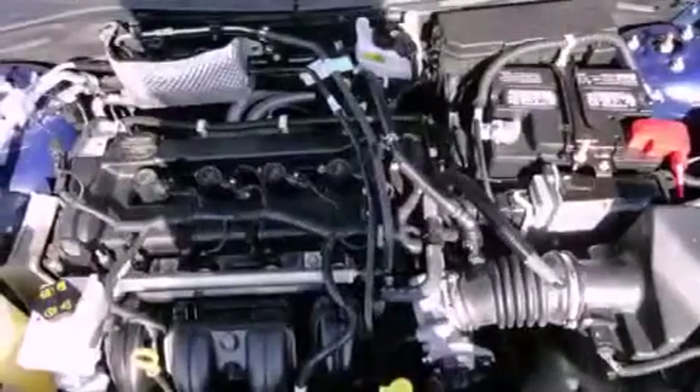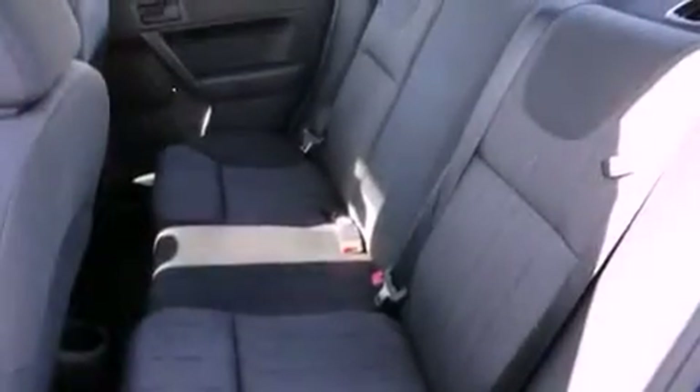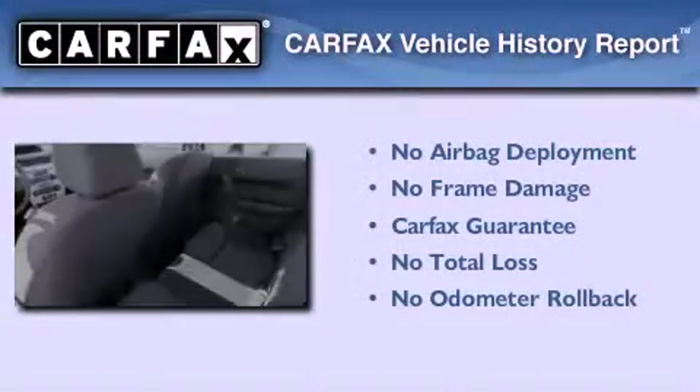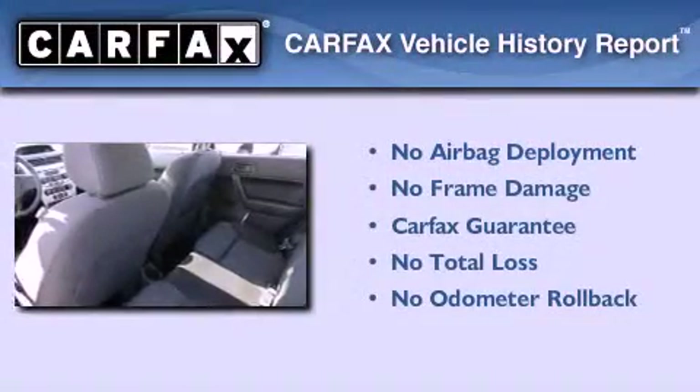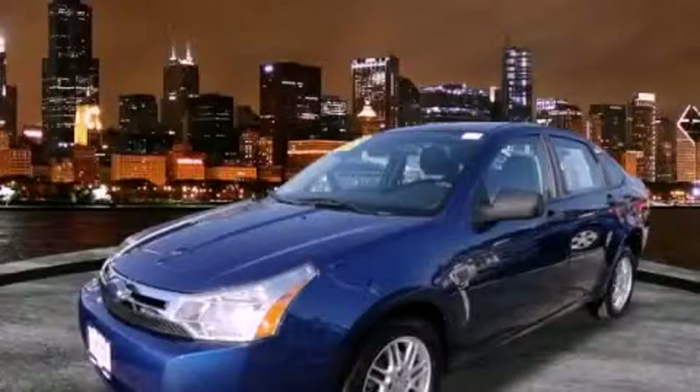With an EPA estimated rating of 35 miles per gallon on the highway, this automobile is clearly a fuel-efficient choice. Not to mention that this Ford qualifies for the Carfax buyback guarantee. Call or visit us right now and arrange your test drive today.